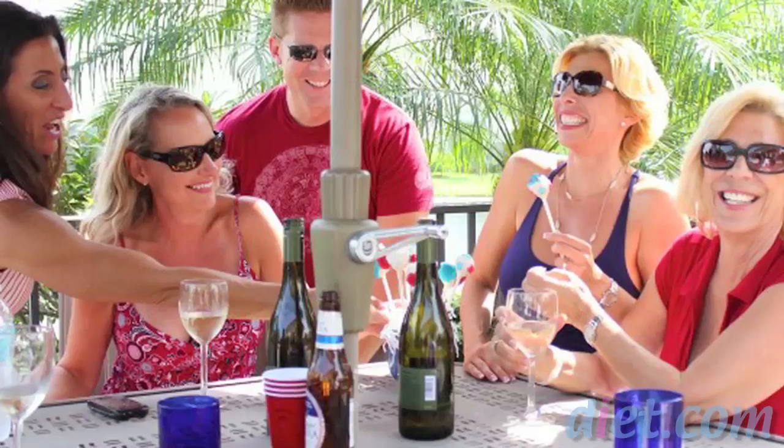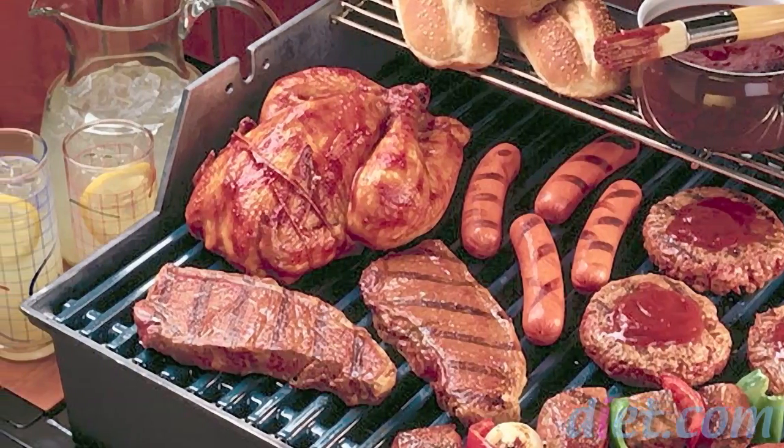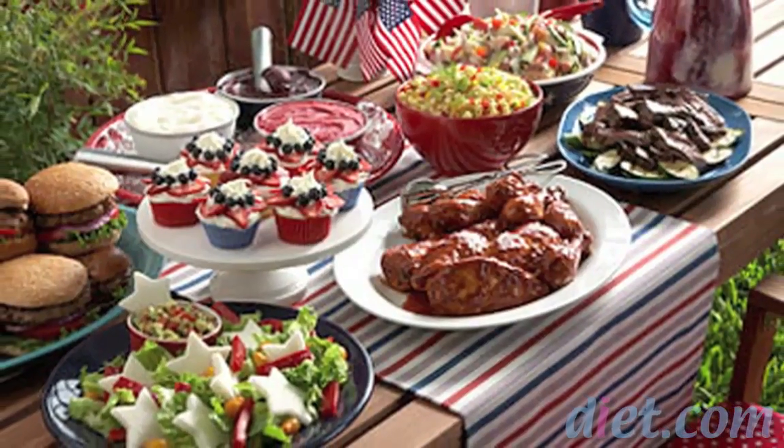4th of July is great. We get together with friends and family, we have an excellent time. There's beer, corn on the cob, watermelon, potato salad, cheeseburgers, hot dogs — all kinds of really tasty treats that are really high calorie. Okay, maybe not the watermelon, but pretty much everything else.